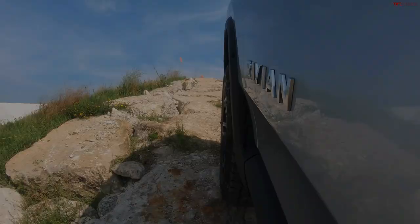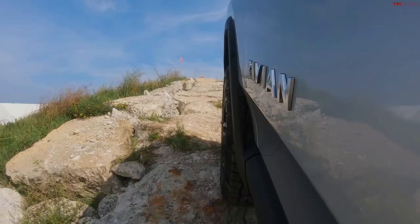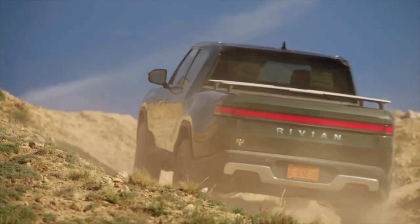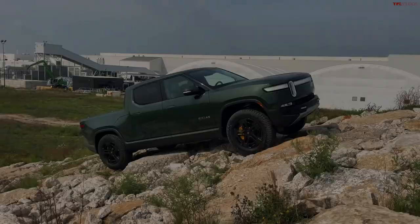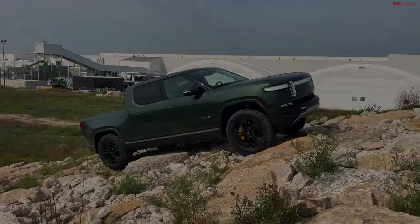Rivian claims that every R1T can tow up to 11,000 pounds and offers a payload capacity of 1,760 pounds. However, it's important to note that towing a trailer significantly impacts the battery's range, making the larger battery pack an advisable choice. During a towing test with a 6,100-pound double-axle camping trailer, the R1T's range dropped to just 110 miles at 70 miles per hour.